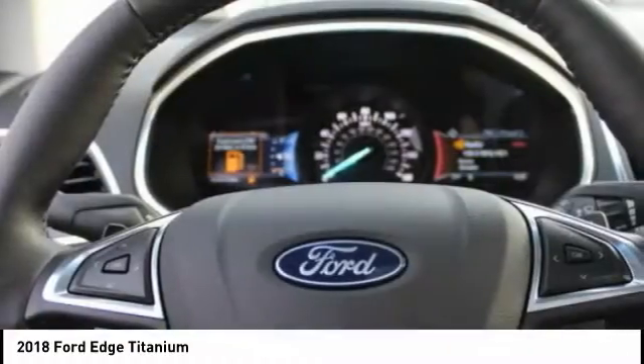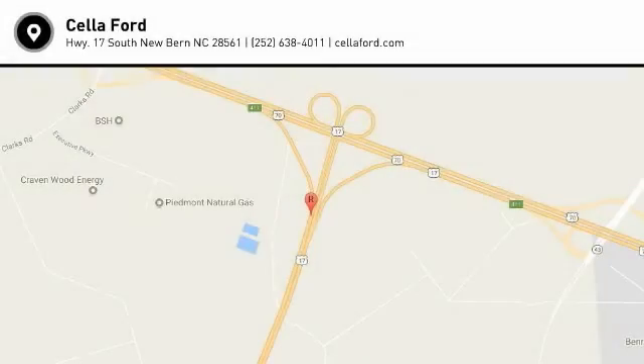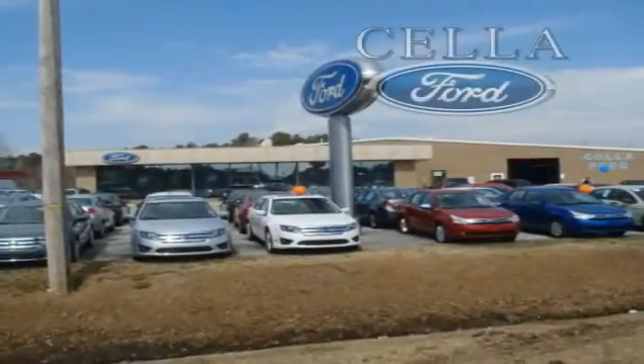Wouldn't you look great in this vehicle? Stop in today and see for yourself. Sell a Ford, creating customers for life.